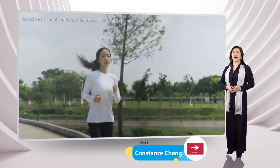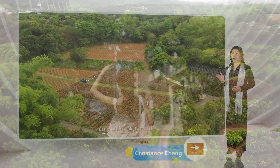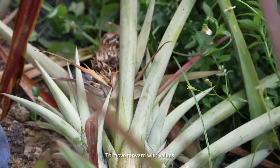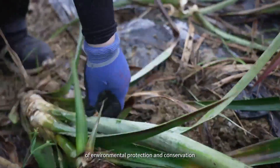Good day everyone. This is Constance Chang from Supertextile. Today we would like to take this opportunity to show you one of our sustainable fabrics, which is made by pineapple leaf fibers.